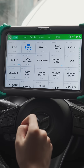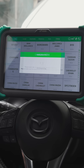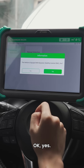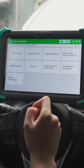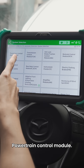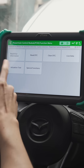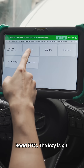Let's enter diagnostics — China Mazda automatic detection. It's already equipped with dynamic stability control. We can choose system selection, powertrain control module, and there is the actuation test. Powertrain control module, read DTC.